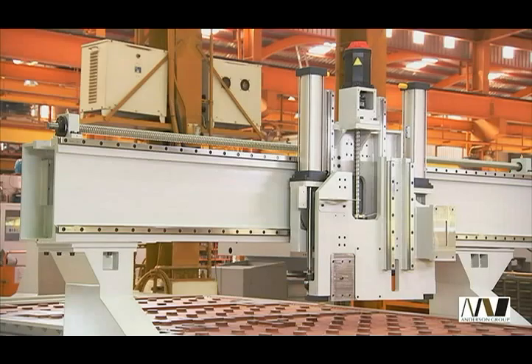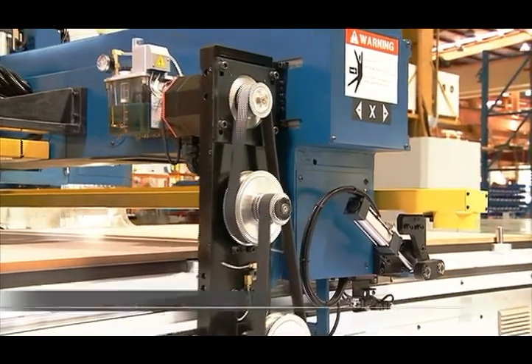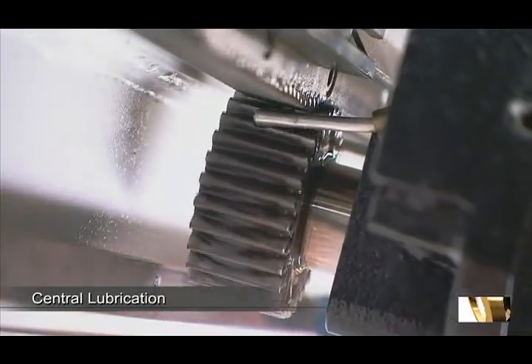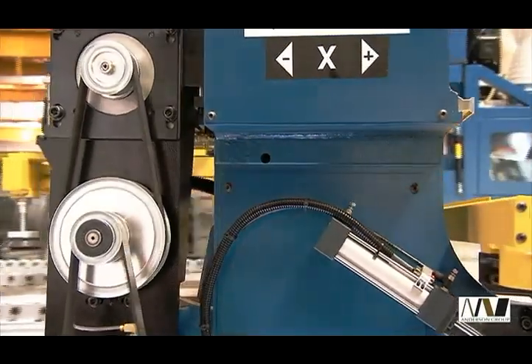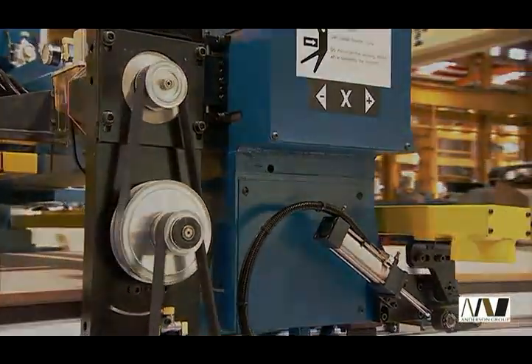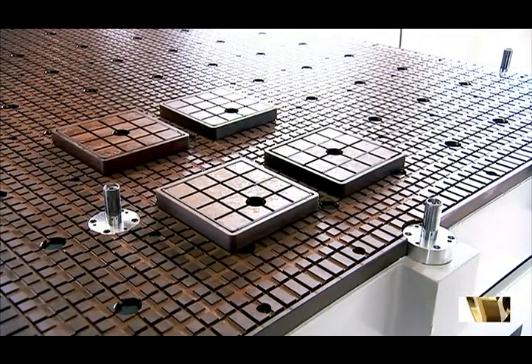This rigidity is coupled with high-precision linear guideways on all axes with central lubrication for ultra-smooth movement along and across the work table. An induction hardened rack and pinion servo-driven system for longitudinal travel adds to the stability of movement and ensures zero backlash.